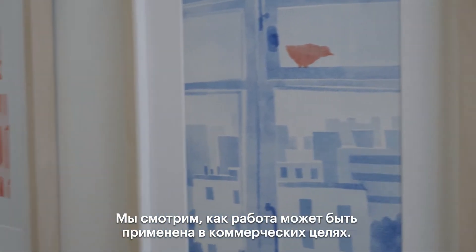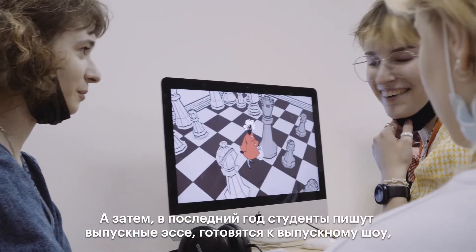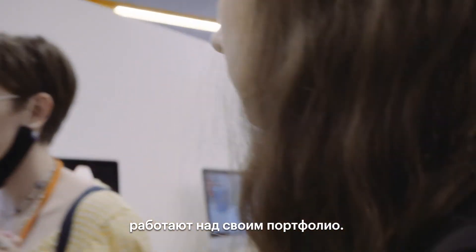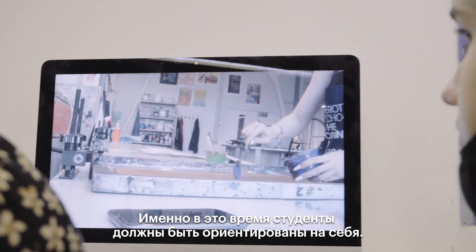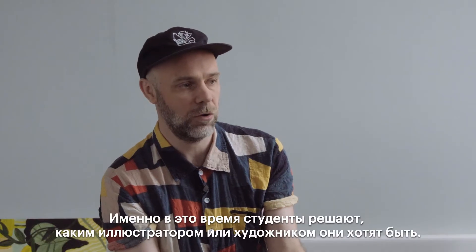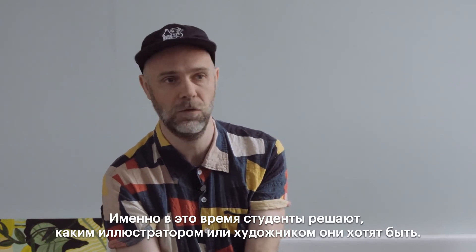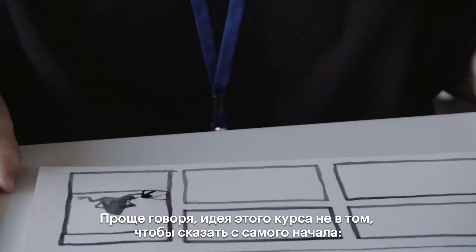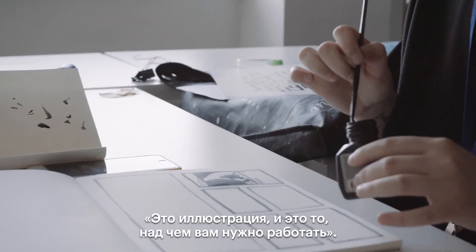We start to look at how the work can be applied commercially. Then in the final year, when students are completing a degree essay, preparing for the degree show, and building a portfolio, they are being very self-directed and setting their own stamp about what kind of illustrator, animator, or artist they want to be.